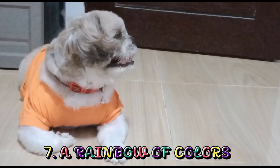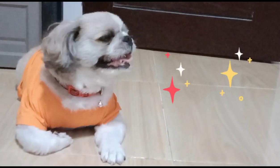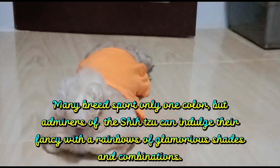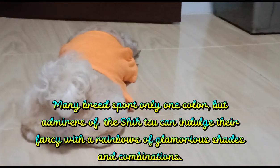7. A Rainbow of Colors. Many breeds boast only one color, but admirers of the Shih Tzu can indulge their fancy with a rainbow of glamorous shades and combinations.